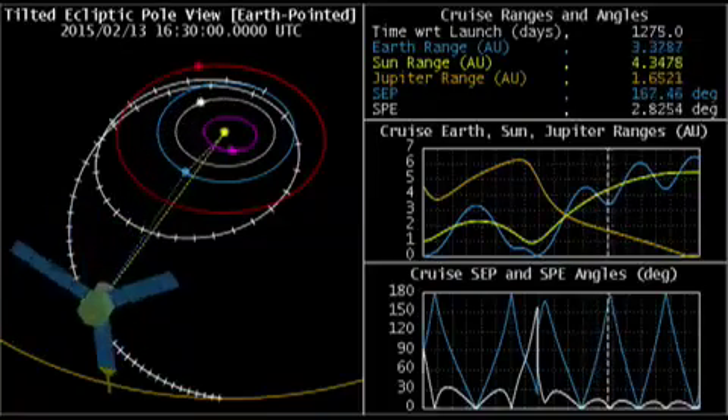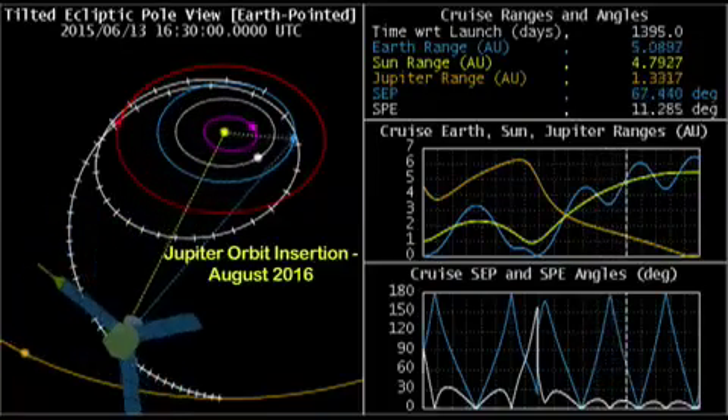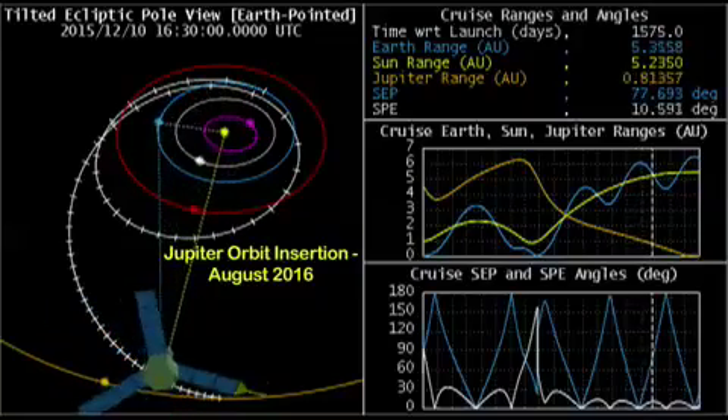About five years after launch, and a little less than three years after the Earth Flyby, the flight system reaches Jupiter with an approach over the North Pole.